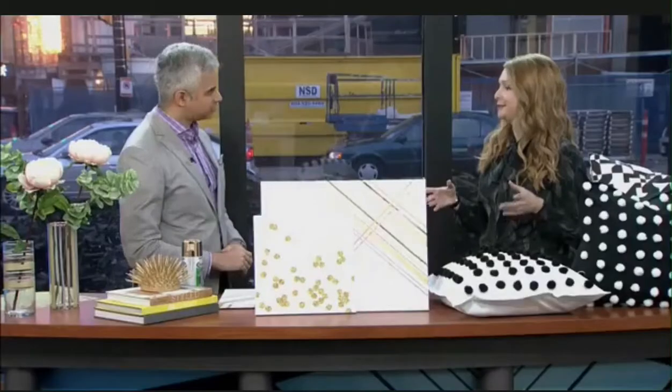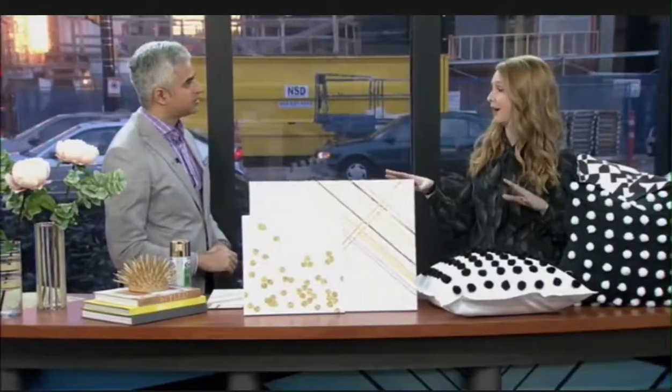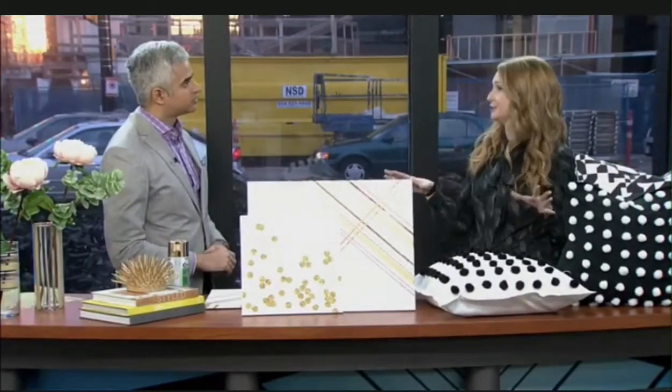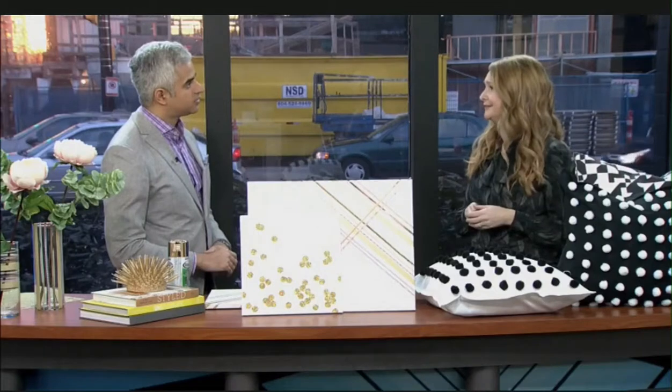Well, I think what happens is you've got all this Christmas stuff in your space, you take it down and it feels sad and lonely, yet you're broke after Christmas. So you need to add a few touches to your space without breaking the bank. I went to Michaels and created four DIYs that you can add to your home for under $10 — super easy, and it adds freshness and gets you creative until springtime.